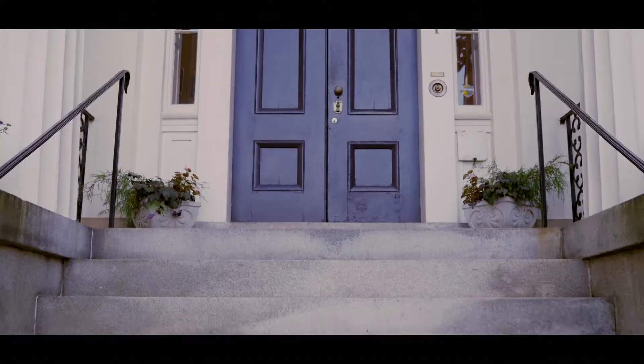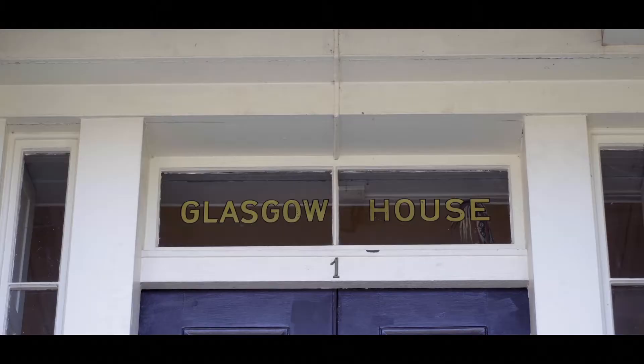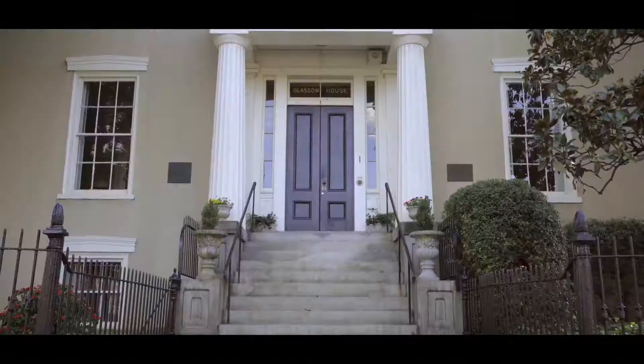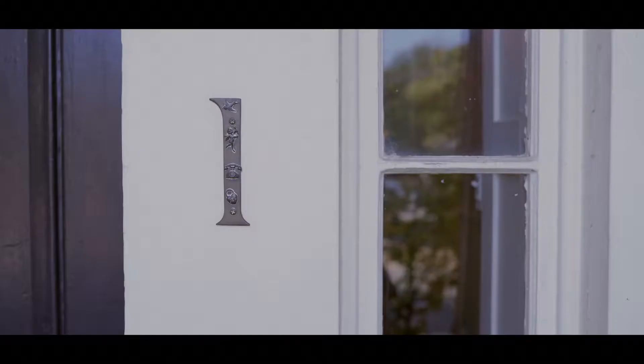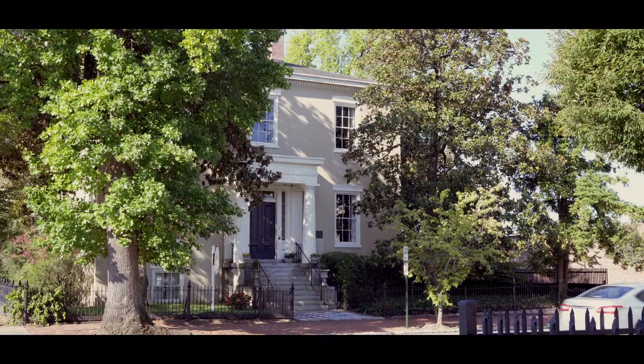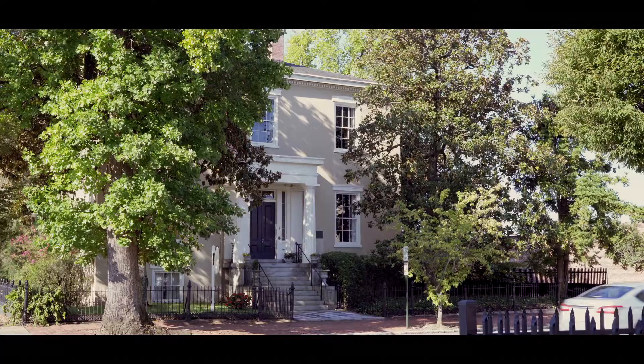Greek Revival architecture is generally symmetrical, and here at the Glasgow House the temple front is a one-story porch using the Doric order of architecture. It is a brick house covered in stucco, which speaks to the quality of the intent of the designer and of its client.